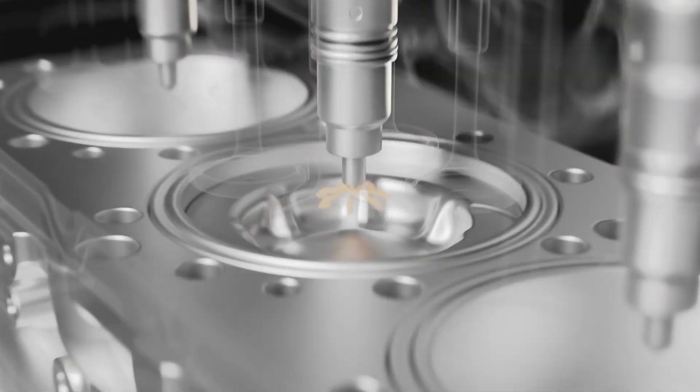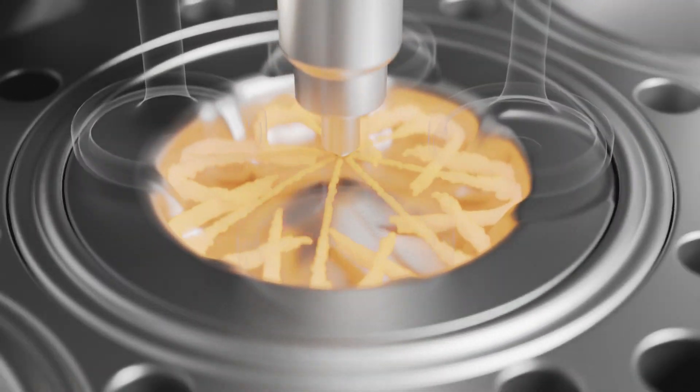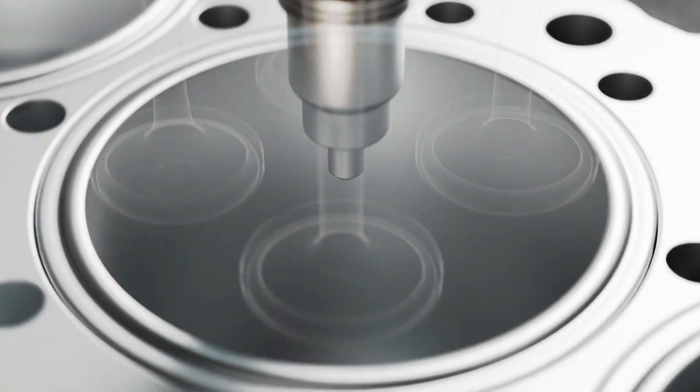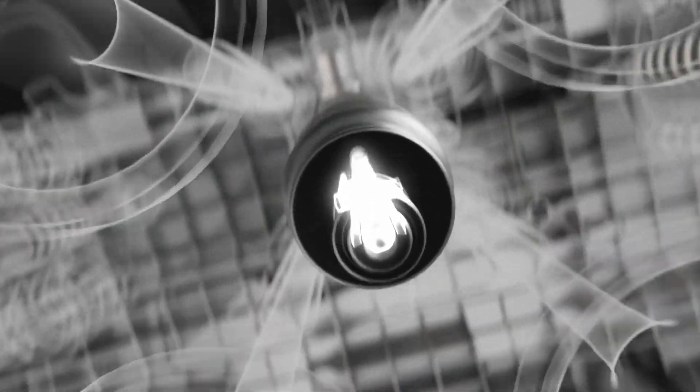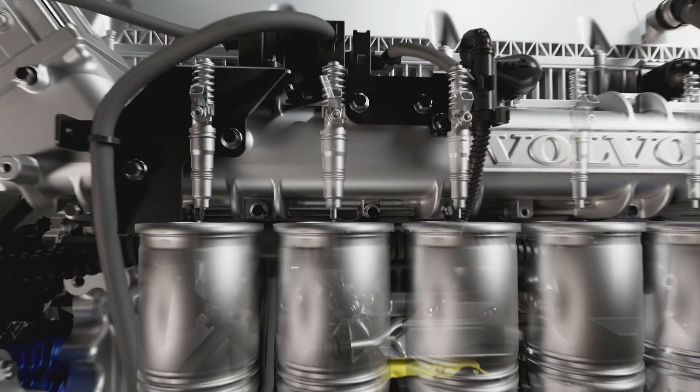Ecologically attuned, the new D17 engine secures certification for HVO — hydrotreated vegetable oil — across all power ratings. The 700-horsepower variant attains the accolade of running on 100% biodiesel, B100.